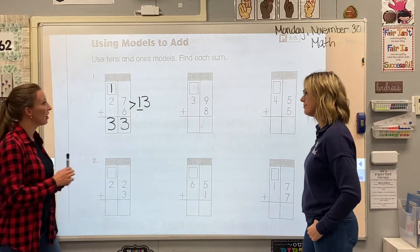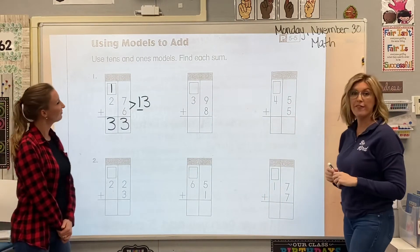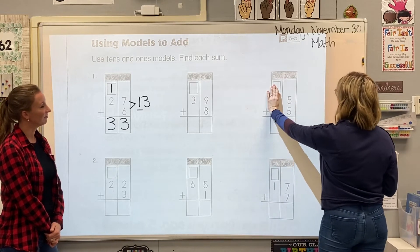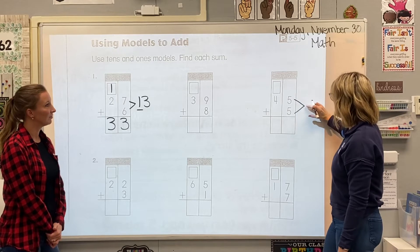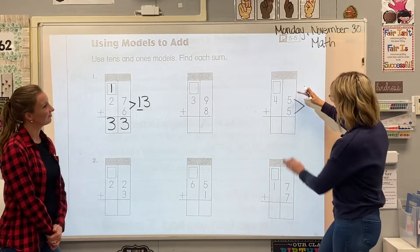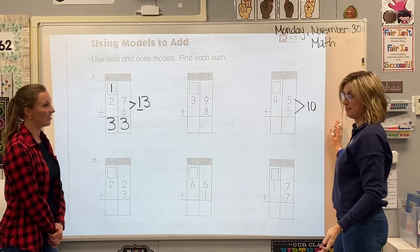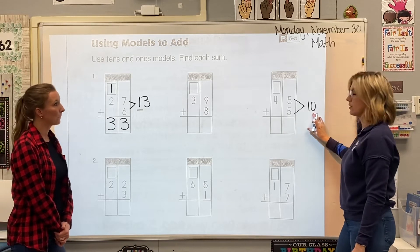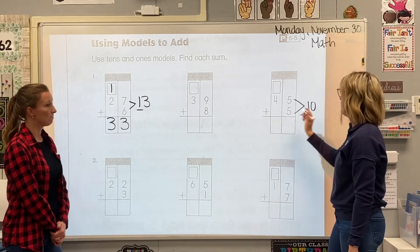I think I'm going to skip this one and come over here and do 45 plus 5. I know that I always start in the ones column, so I'm going to forget about my 10s right now and focus on the fives in the ones column. What I love about this arrow is not only does it point to our answer, but it also points to the two numbers that we're adding together on the other side. So those fives come together, and that's a doubles fact — I know I get 10.